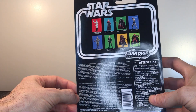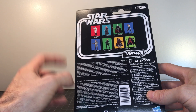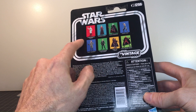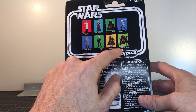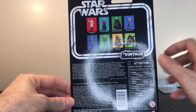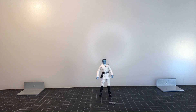There are the rest of the figures from this wave on the cross-sell. I do have all of those figures — this was a really good wave all around. This one, because of the soft goods tunic, is probably the weakest of the wave, though it's still a very good, highly articulated figure. That HK-87 assassin droid was my army builder of the year last year — I have a video up on my favorite lines from last year, and I'll leave a link. Let's get Thrawn open.